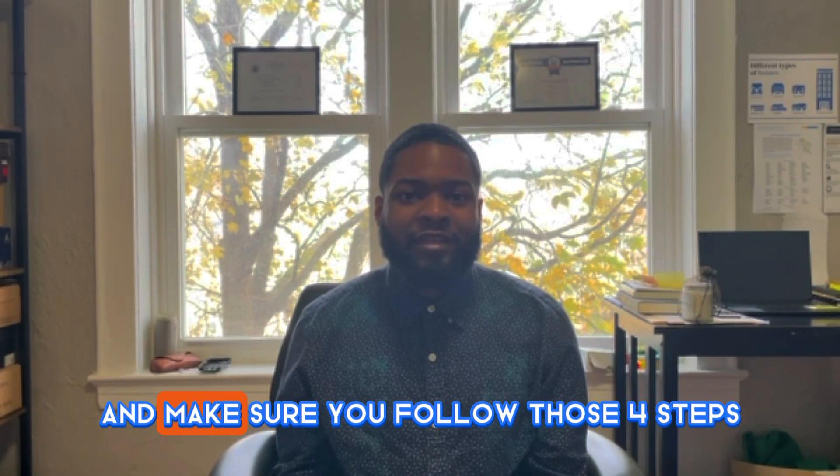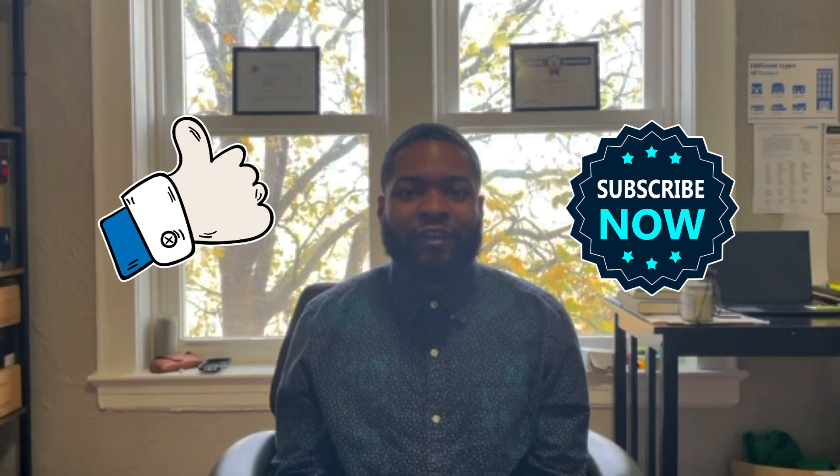Never give up. Just keep going and make sure you follow those four steps. If I missed anything, please leave it in the comments — I'd love to interact with you guys and hear your feedback. If this video was helpful, please leave a like, subscribe, and share it with all your fellow entrepreneurs out there trying to build their credit. That's all my time for the day. It is That Realtor Xavier signing out. Have a good one, y'all.